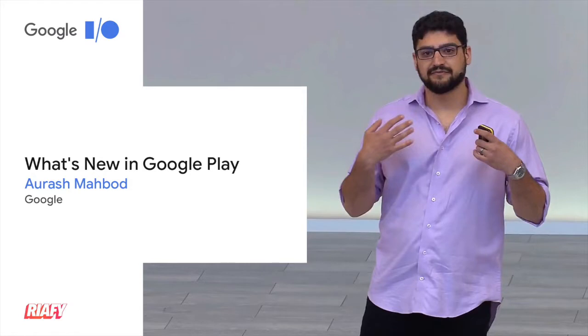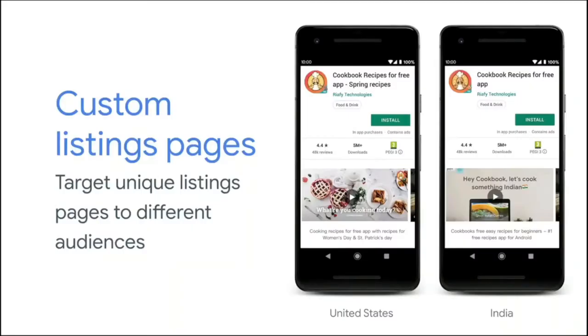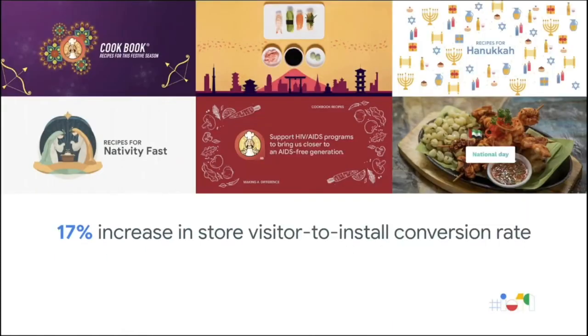Your enthusiasm and feedback in this area led us to invest more, and recently we launched custom listing pages. With this capability, you now have the option of having multiple unique listing pages in production targetable to different audiences, like country. Over the holidays, Riafi — a developer from India with the Cookbook app — leveraged this country-targeting capability to tune their feature graphic by country, resulting in a 17% increase to install conversion.